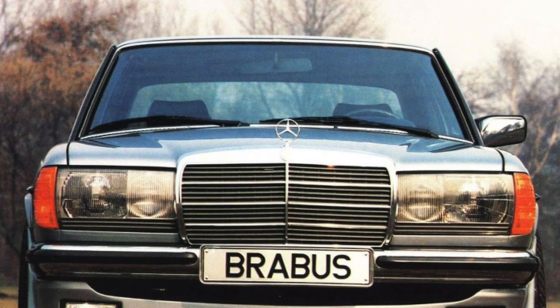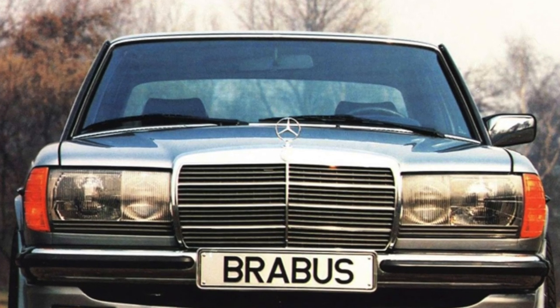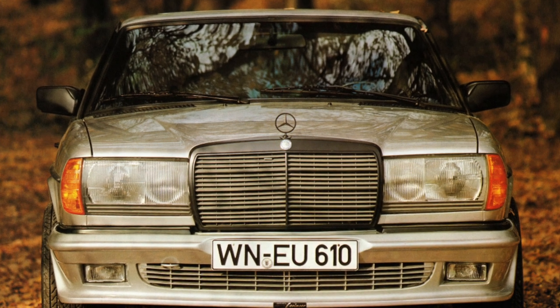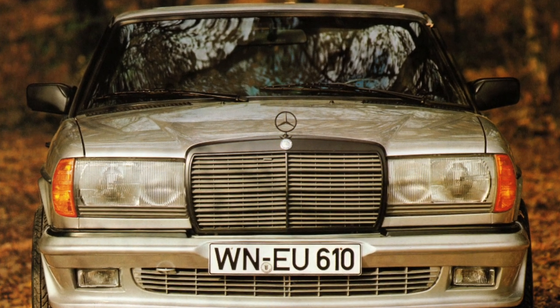The bodies of most Mercedes W123s are either already heavily rusted or show holes in the floor, near the arches and cutouts of the wings, and at the bottom of the doors.